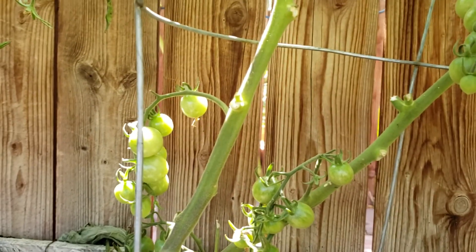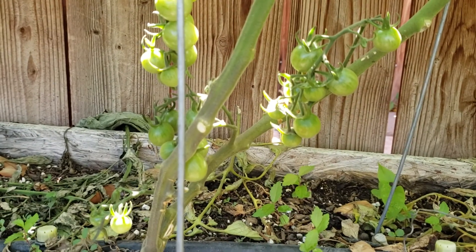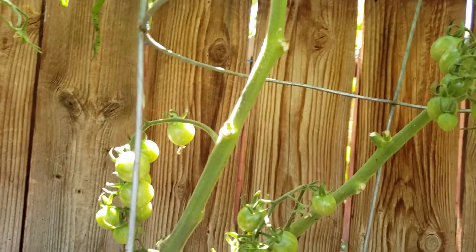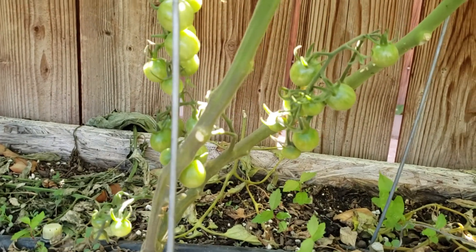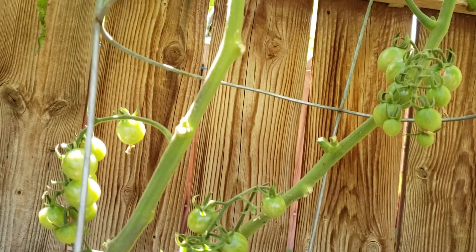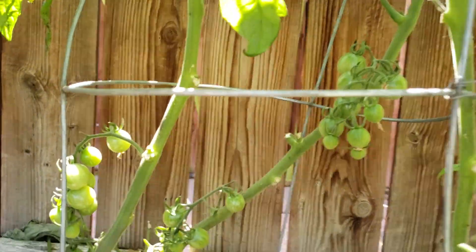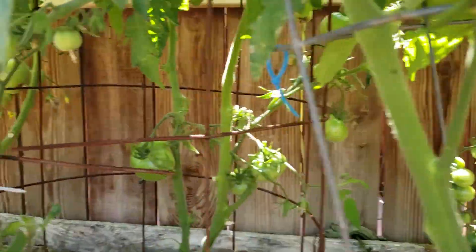What you see in front of you is the Sun Gold tomato — for the first time I'm growing it. From what I hear, these plants put out lots of tomatoes, but I've been removing the suckers on this one as well. So I'm not going to see as many tomatoes as other gardeners, because I want to control the growth and focus only on producing the fruit.